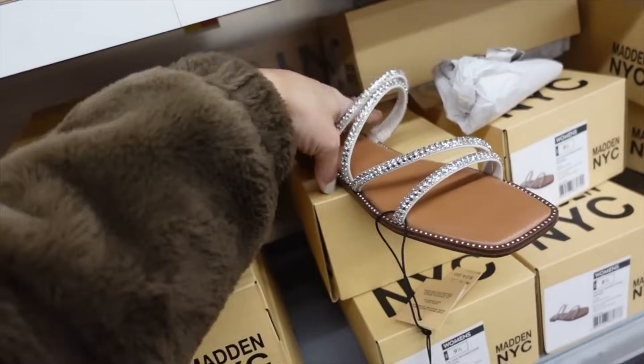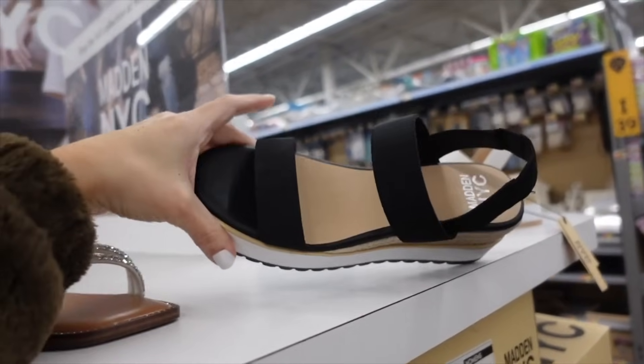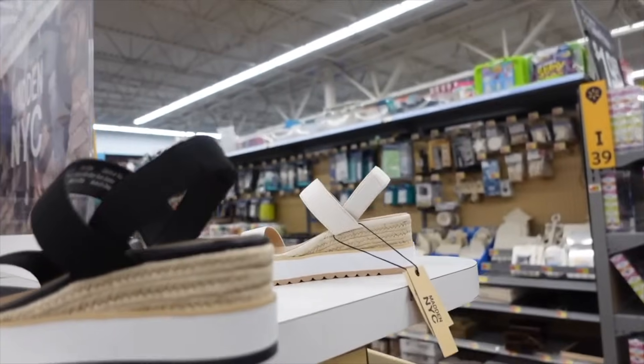Stone slide sandals from Madden NYC have that square toe with multiple strand detailing, going to be $24. New colors in the slingback platform from Madden NYC — this has the rounded toe, memory foam bottom, slingback. We saw it in ivory, now they come in black, and they're going to be $28.